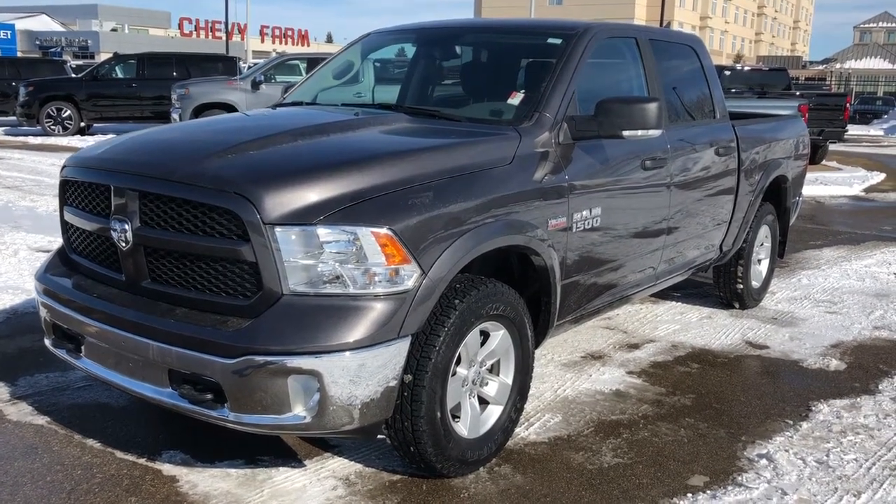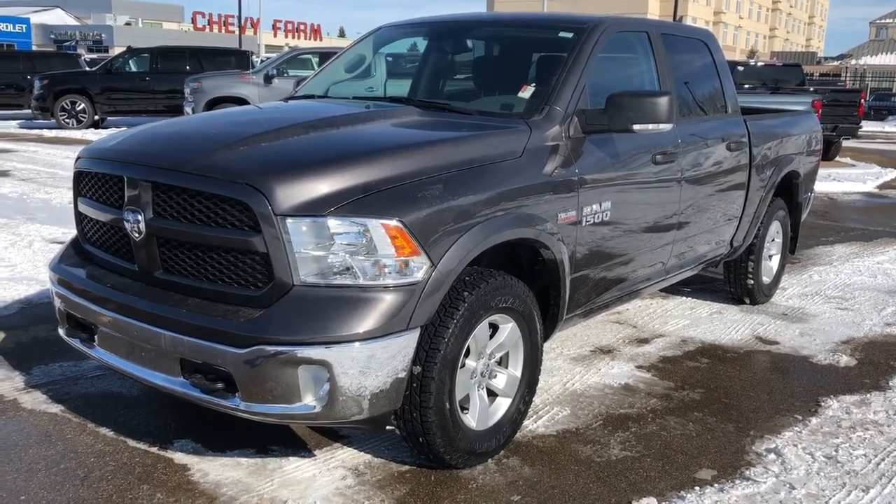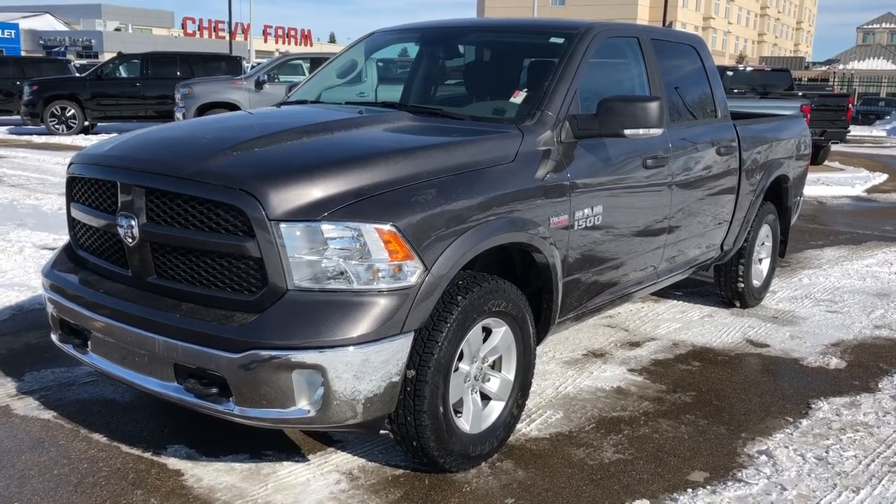Welcome to Westgate Chevrolet. Today we're taking a quick look at some of the interior and exterior features on our 2018 Dodge Ram.